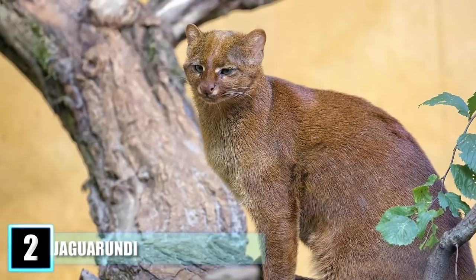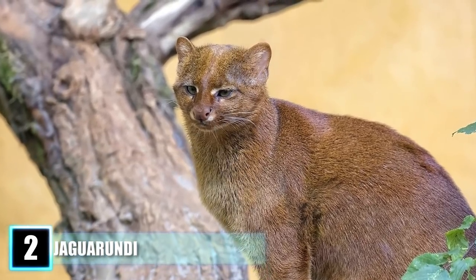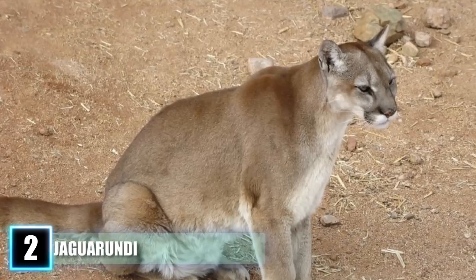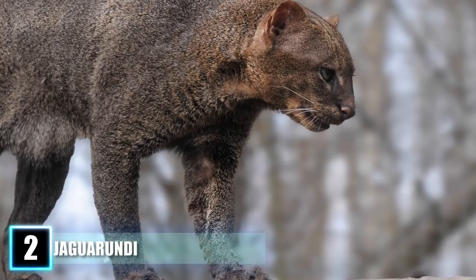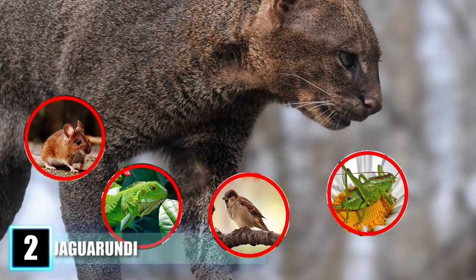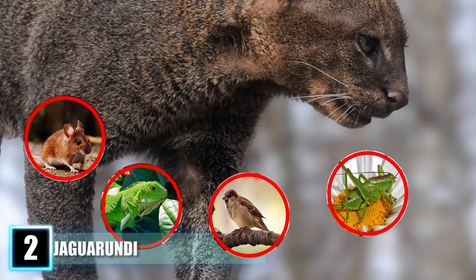Number 2: the Jaguarundi. From the south of Texas all the way to Argentina, the wild cat known as the Jaguarundi slinks through the wetlands of the Americas. It resembles an amalgamation between a sea otter and a cougar, with its short fur and lean figure, surviving on a wide variety of rodents, reptiles, birds, and bugs during their solitary trek across home territories that stretch up to 38.6 miles.